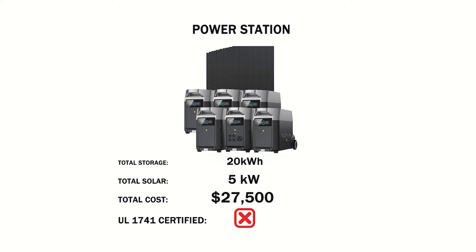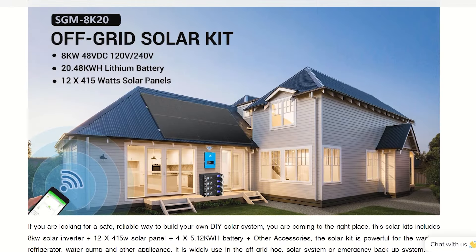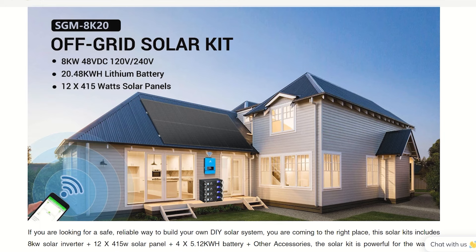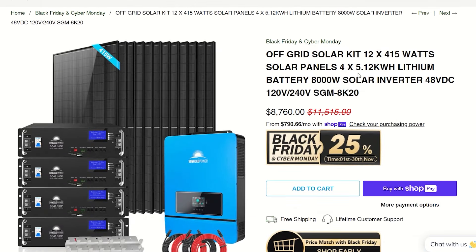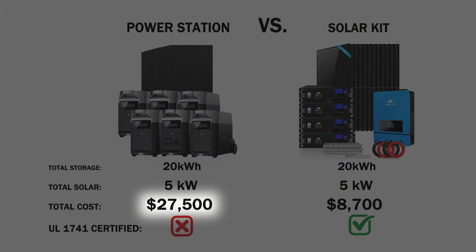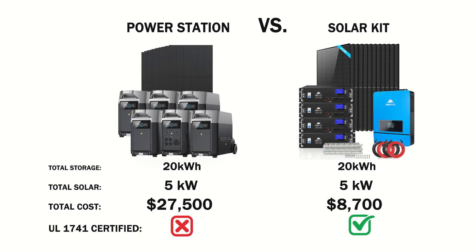But remember, this is for a whole home setup. Now let's see how much you're going to save with a DIY system. Here we have the off-grid solar kit from Sun Gold Power, on sale right now with the same amount of battery storage, inverter, and solar panels, for a total cost of only $8,700. Same system, same capabilities — $27,000 versus the DIY at only $8,700.